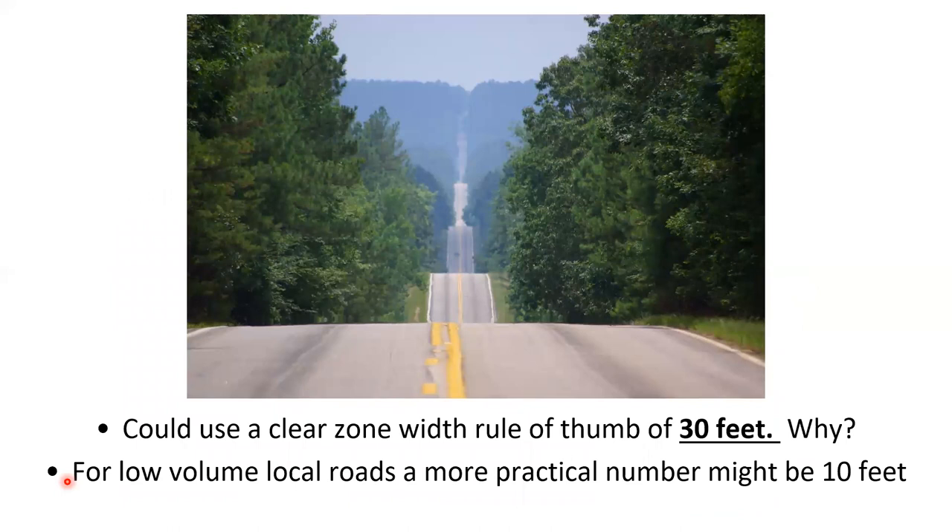Remember, these numbers are targets — the goal is to get as safe as practical. Many DOTs have selected a clear zone rule of thumb of 30 feet, based on General Motors research from the 70s showing 80% of people could stop within 30 feet. But for low-volume local roads, a more practical number might be 10 feet. This is a game of inches and feet — if you have 5 feet now and can make it 6 with right-of-way maintenance, that roadway just became safer.